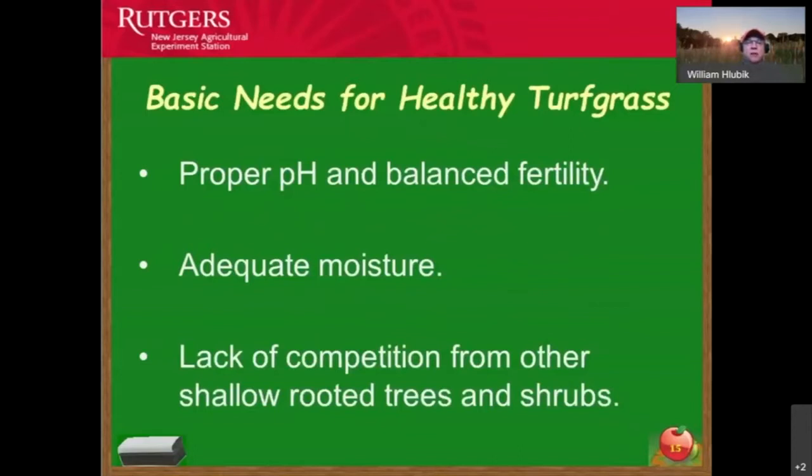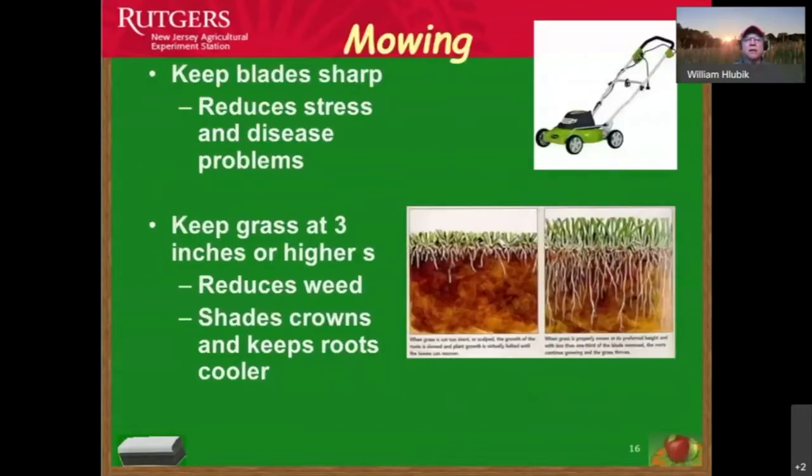Balance pH to 6.2 to 6.5 through soil testing so turf grass and vegetable plants grow optimally. Ensure adequate moisture — about an inch to an inch and a half per week. In areas with shallow-rooted trees like maples, don't grow grass there — put mulch down instead to protect both trees and shrubs within that landscape setting.